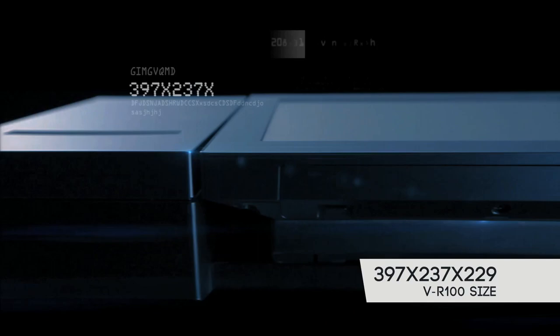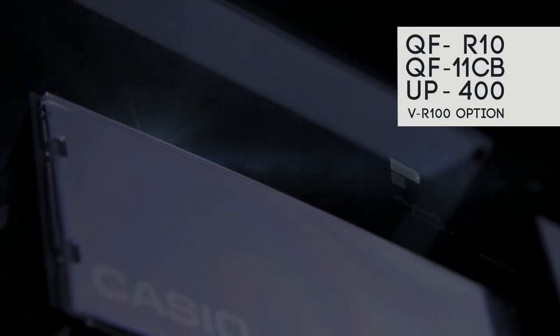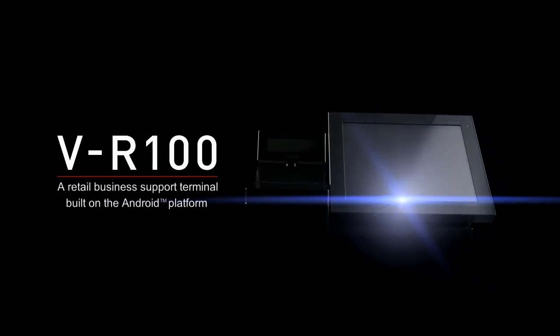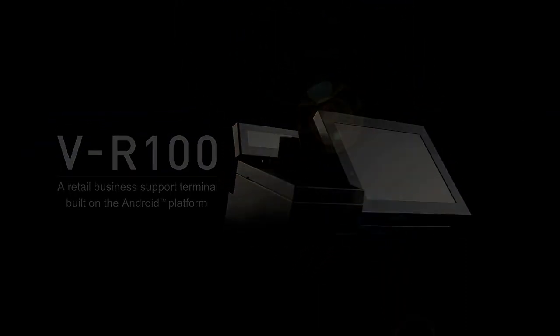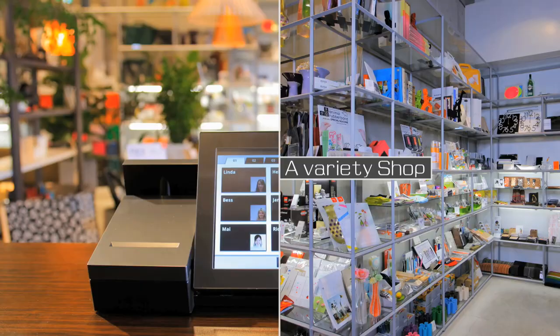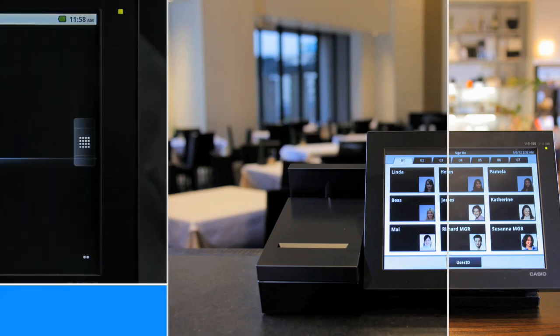Casio created a stylish body and preloaded it with a suite of software applications to create scalable solutions that evolve together with our customers' future requirements. Introducing the VR100 Retail Business Support Terminal. Casio combined leading-edge hardware and original software in a single terminal with one goal in mind: to provide a complete retail business solution that enhances your customer service from day one.